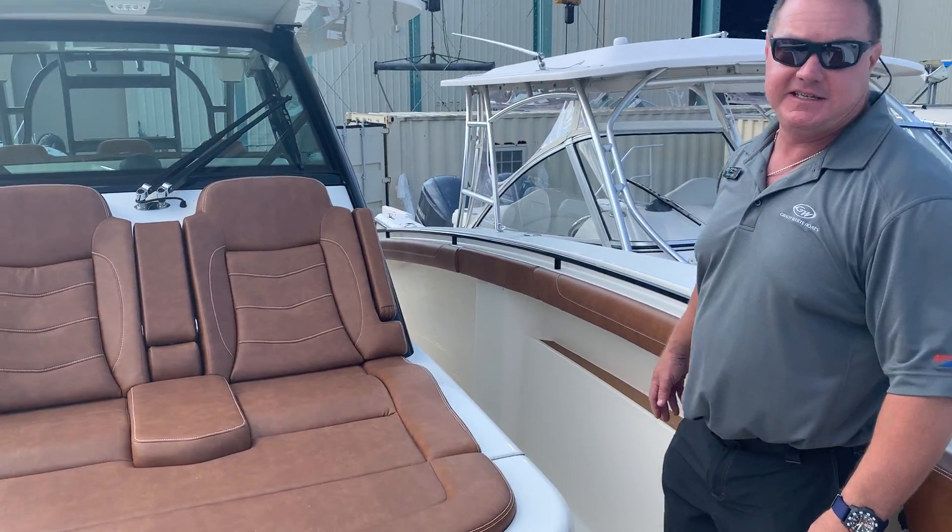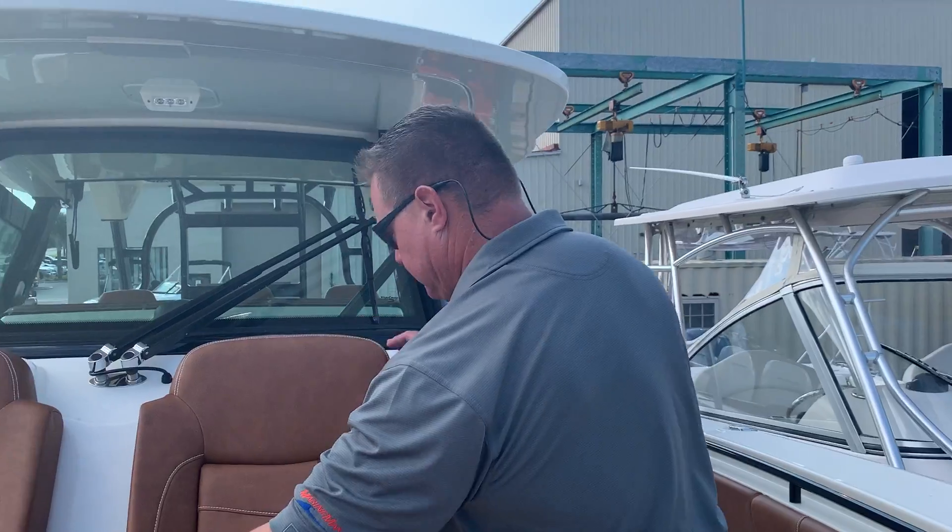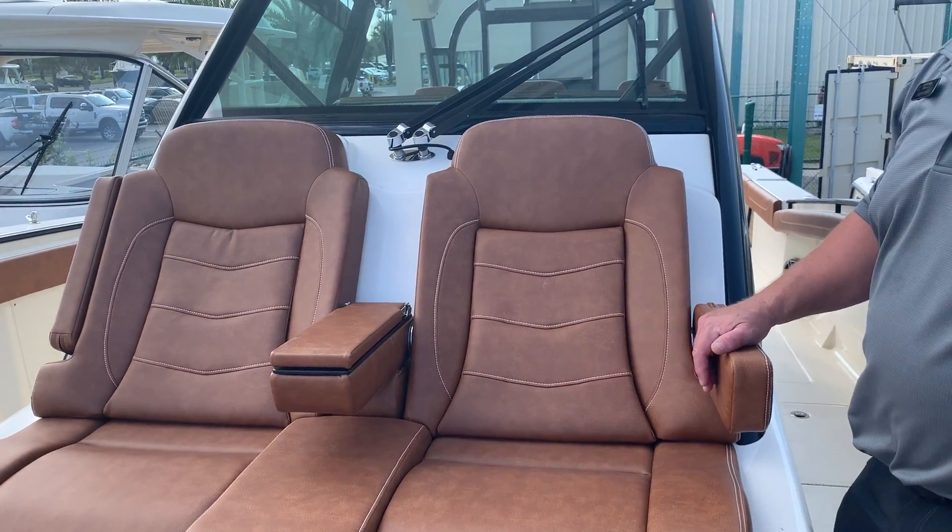As you can see, we have a really spacious bow area here, complete with a sun lounger facing at the bow, with great seating and creature comforts like armrests all the way around.